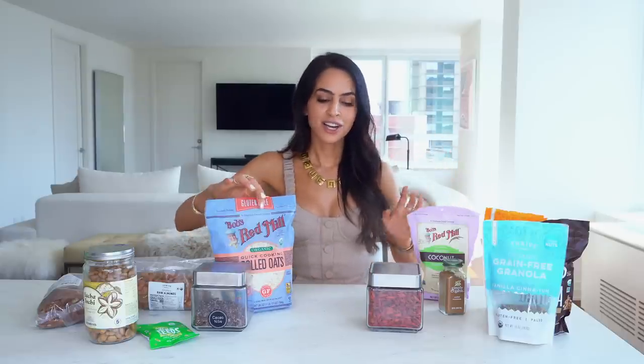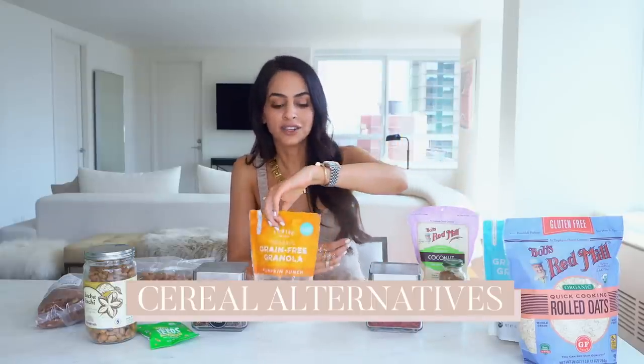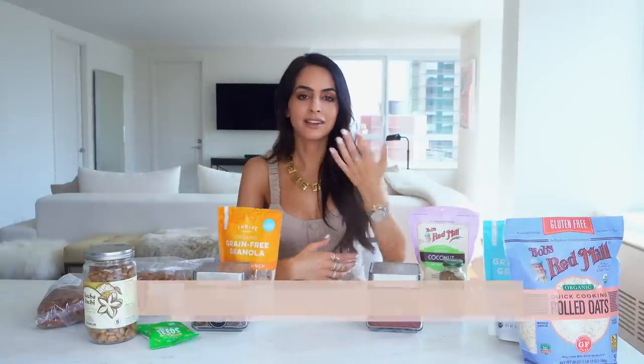Now I want to share a few brands that are amazing when it comes to actual cereal and granola. There are certain granola brands that advertise as healthy, but have a lot of added sugar. There's something about the word 'granola' that makes you think it's healthier, but don't be fooled — if you look on the back, there are still a lot of added sugars and oils.